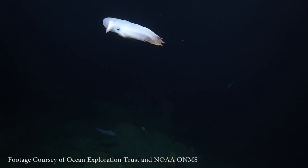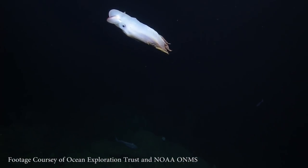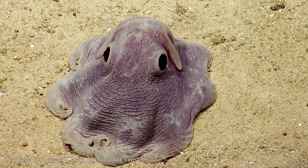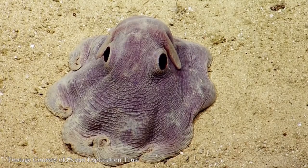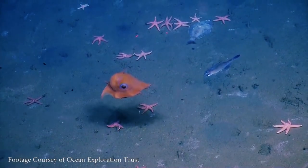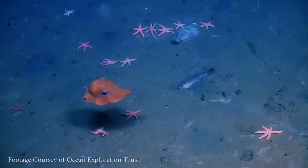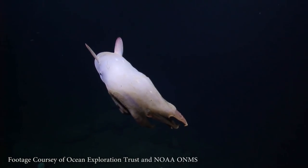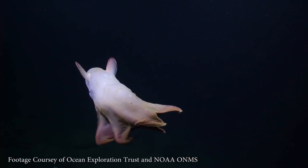Have humans and our dastardly humanization of the world destroyed these peculiar beauties? No. Actually, they're probably fine — it's hard to know. They just live in parts of the ocean that are very difficult to get to. There are indeed probably way more species of Dumbo octopus than we know about, because they're very good at living deep down, usually between 10,000 and 13,000 feet, though one species has been found at 23,000 feet down.